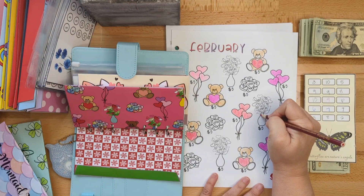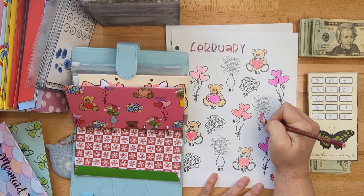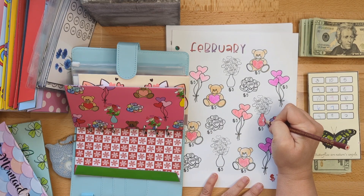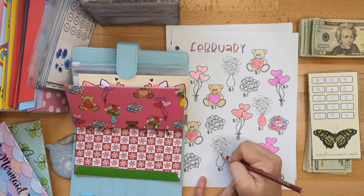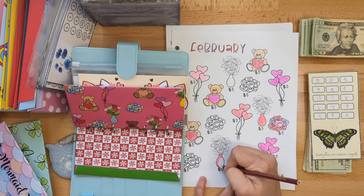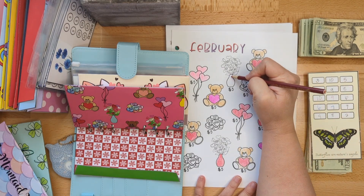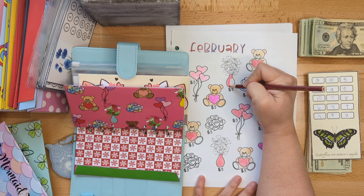One hundred dollars - so I increased it by $25 to push myself a little bit, to see if I was capable of saving possibly a little bit more. I'm going to do that for every month of the year, which is really fun. I'm going to color in just these vases on these flowers and a few of the hearts, and we will call this darling savings challenge completed.